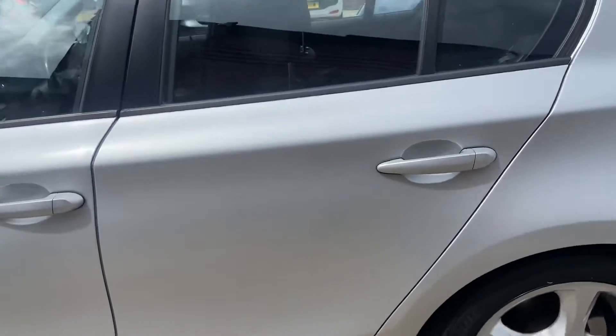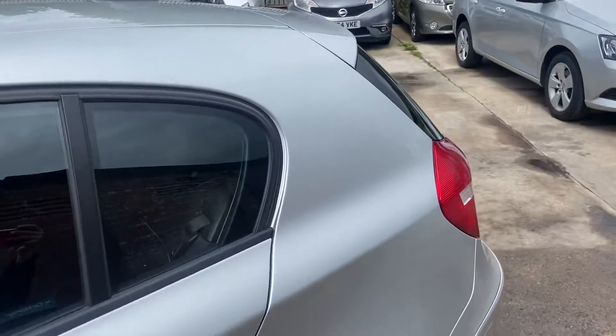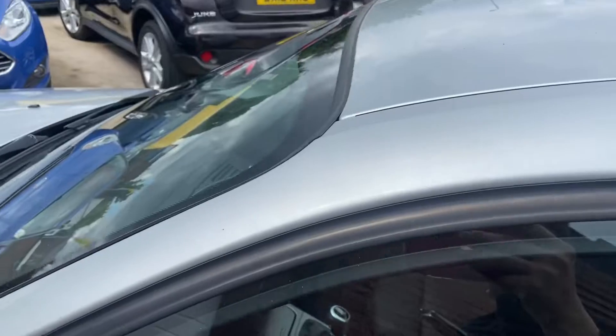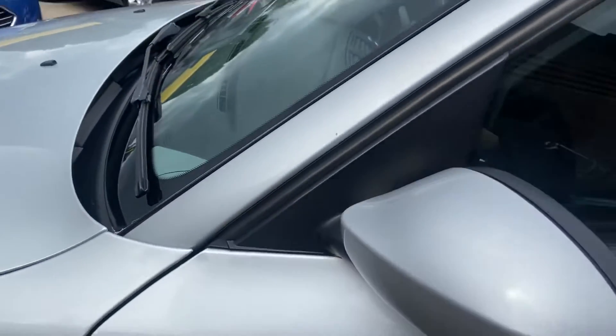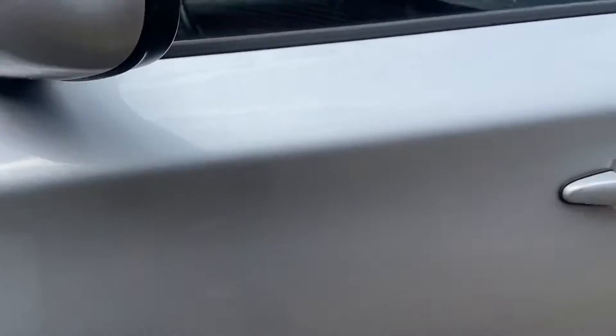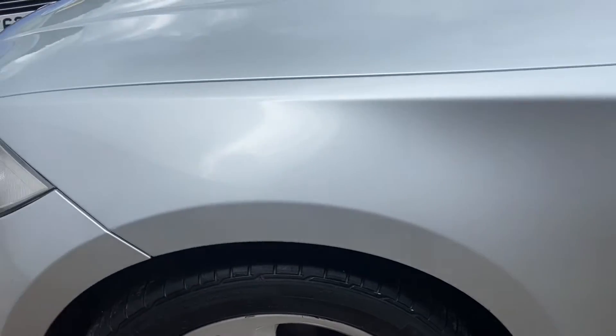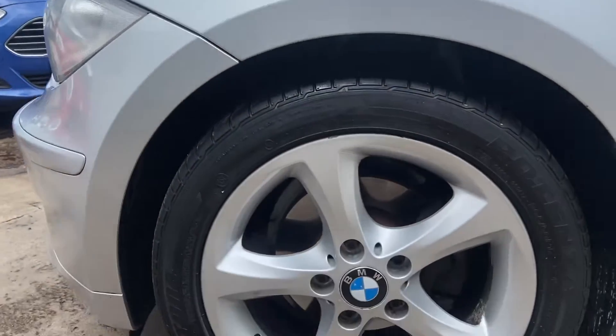The rear door is again in really good condition, and the pillar doesn't seem to have any marks along the top — no hand marks, no key marks. It has got a little bit of a scratch on the wing mirror, but nothing that we can't buff out. The passenger's front door is in really good condition.